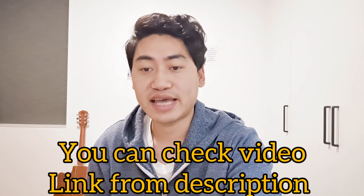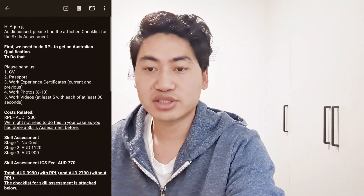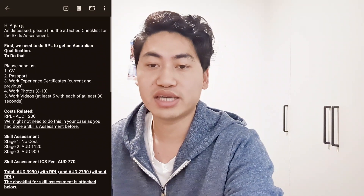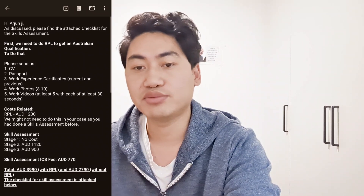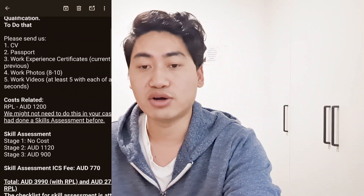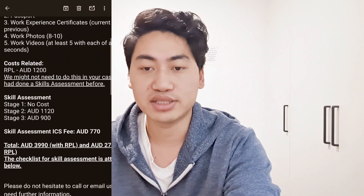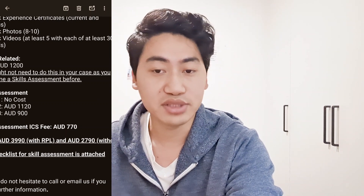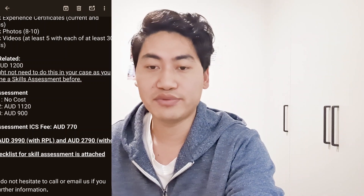To initiate your skill assessment, you will need to provide key documents — I've already made a video about that which you can check through the link in the description. You'll need your updated CV, passport (current and previous), work experience along with 8 to 10 ORC photos. I'm doing my assessment with a different service, but this option is almost one thousand dollars cheaper. I want to be clear: I am not receiving any money from this consultancy; I'm just giving general information to my viewers.